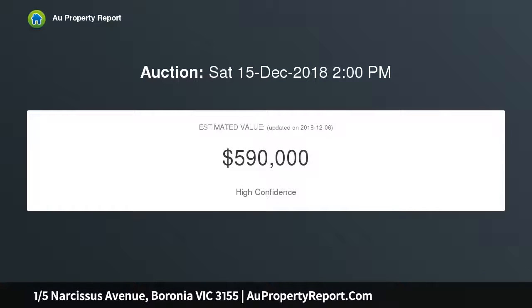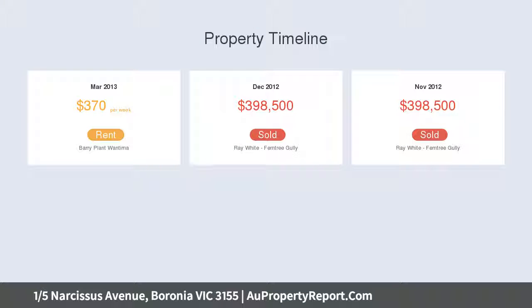It showcases functional modern living over two light-filled levels, comprising three ground floor bedrooms with built-in robes, two opening out to alfresco areas, a fresh central bathroom and European laundry.